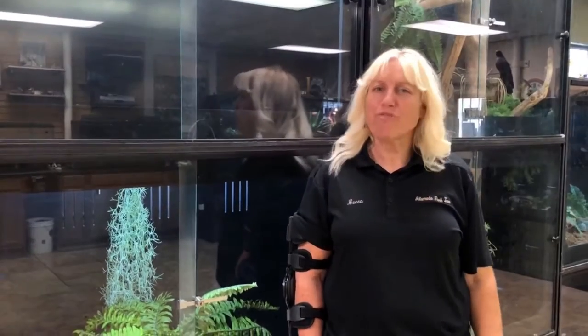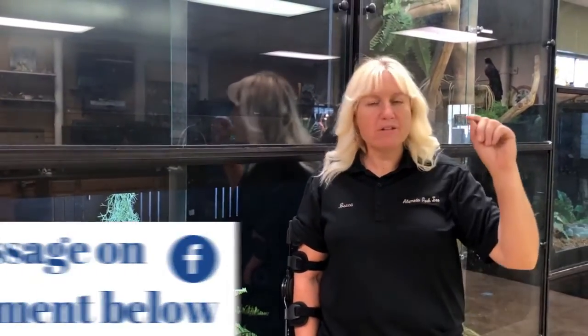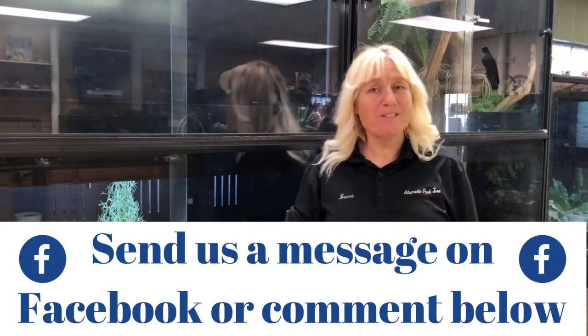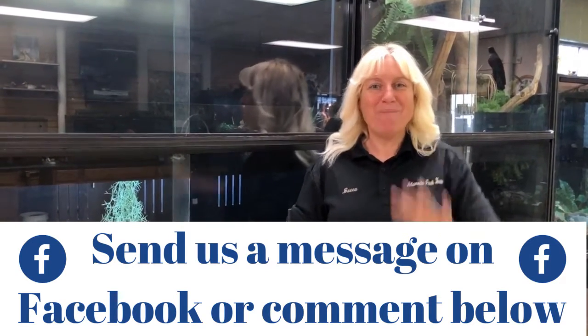Thank you for watching. Thank you for your comments. Alamogordo and El Paso and all the other vicinities, thank you for your support. If you have any comments, go to Facebook and be watching us. Bye!